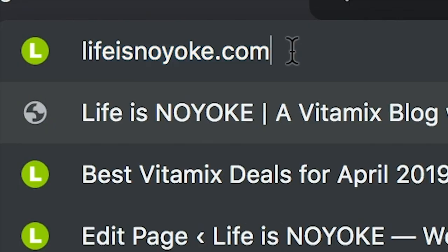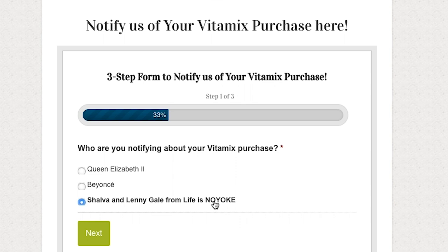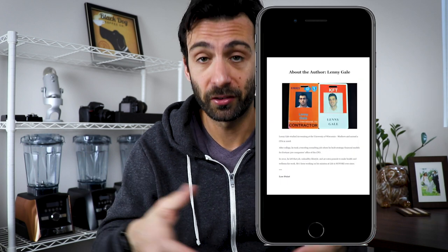You already know this. Then, be sure to notify us of your order. You can fill out this little form that says 'Register VIP' — notify us. That's how we can track your order, make sure you're well taken care of, and then send you our ebook which has 50 recipes. We'll also get you a few onboarding tips and tricks for getting started with your Vitamix. We want to make sure that you get the most out of this thing.